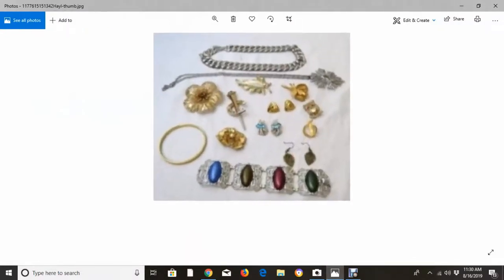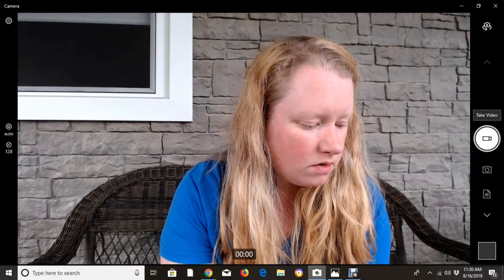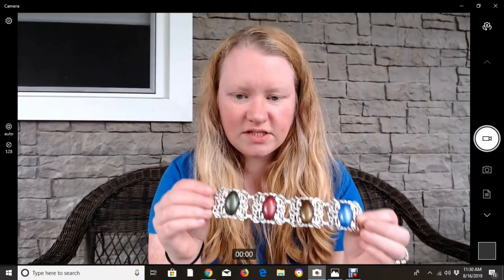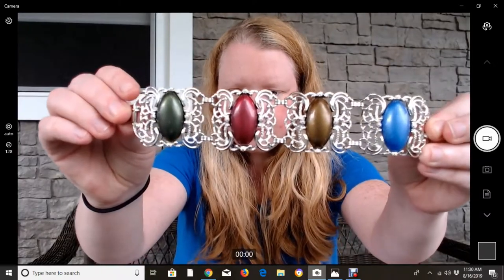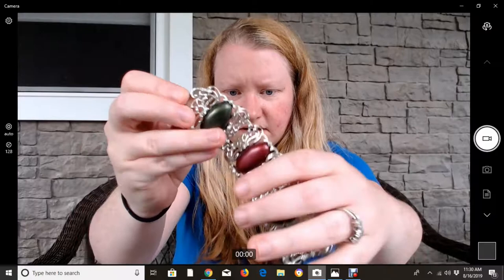Let me show you the picture that was advertised. This is the main picture — they do really great close-up photos so it's not a mystery lot; you know what you're getting. They even flip items over to show the makers' marks, which is really great. The thing that attracted me most to this lot in the first place was this bracelet — it's got some really pretty metalwork filigree.